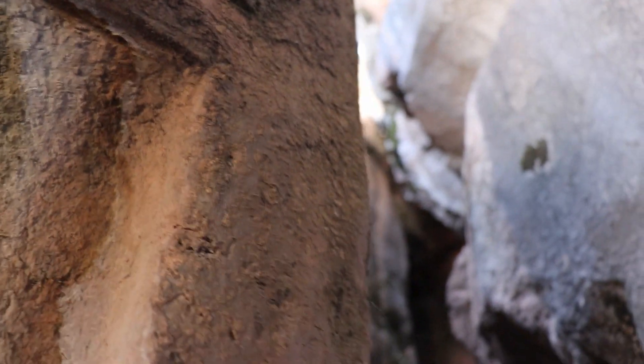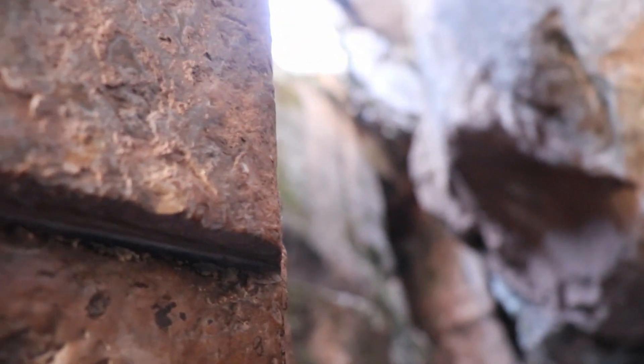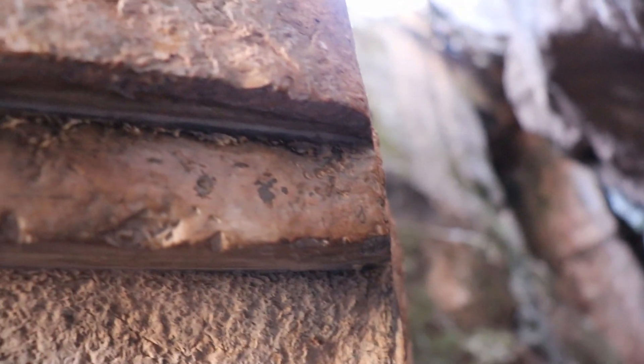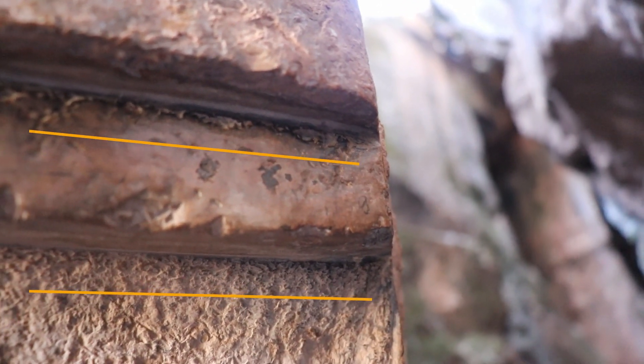Look at this — this is what keeps me going. I have learned to keep my eyes open looking for details like this one. This is a beautiful double-angle cut with a vitrified surface — a glass-like, shining surface.